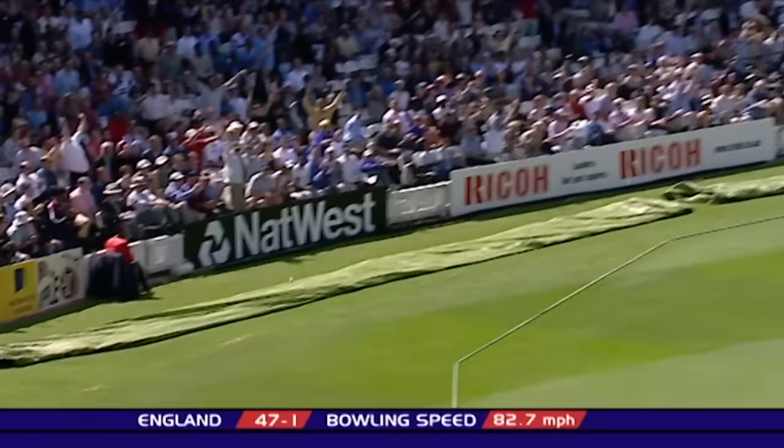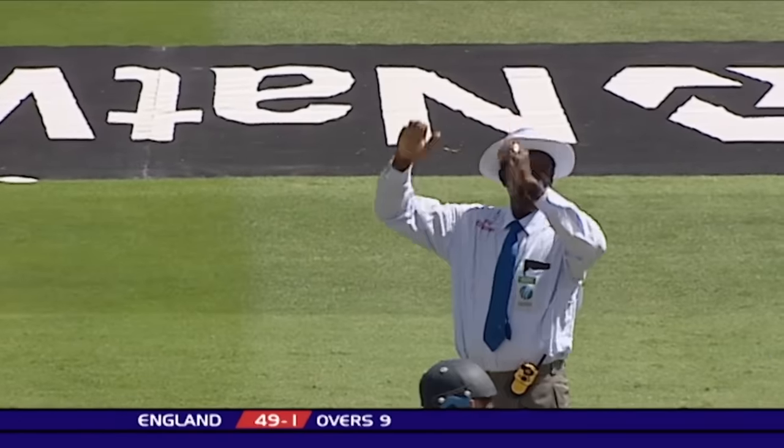Lovely, super shot! First six of the innings, and what a way to bring up the 50.